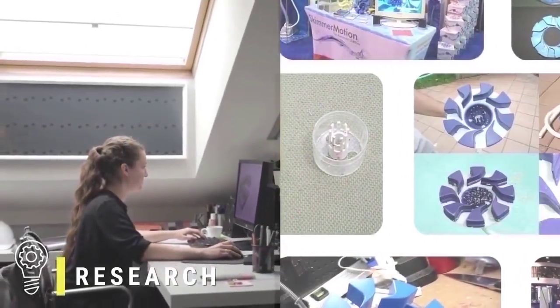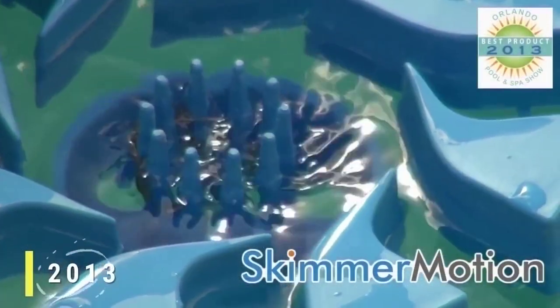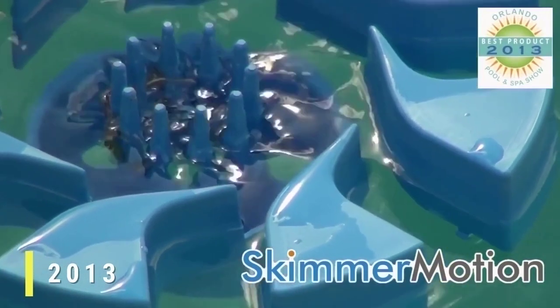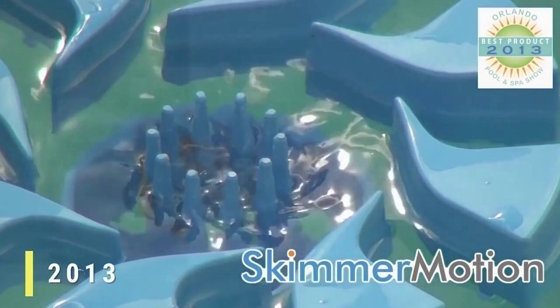After a few years of sketching, CAD designing, prototyping, and testing, we finally patented our very first invention, the Skimmer Motion, our award-winning pool surface cleaner. It doesn't need any chemicals, electricity, or moving parts, and it's proudly made right here in the US.